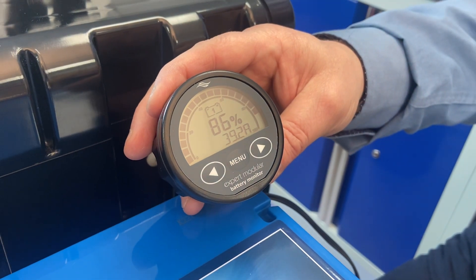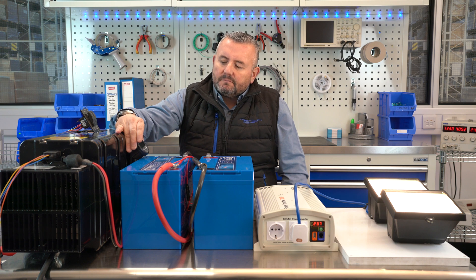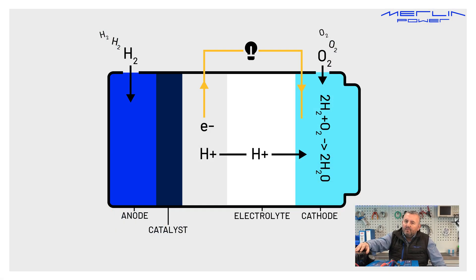This battery gauge is monitoring the output from the fuel cell, and we're seeing over 39 amps at the moment. Oxygen is then fed into the fuel cell and reacts with the by-product to create the only emission — water vapour.